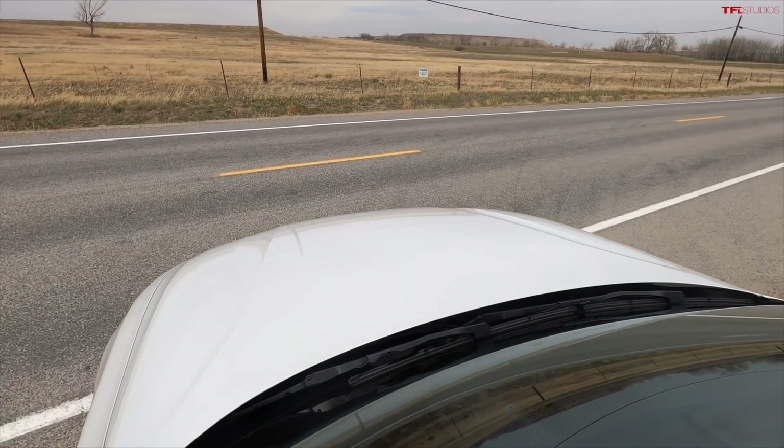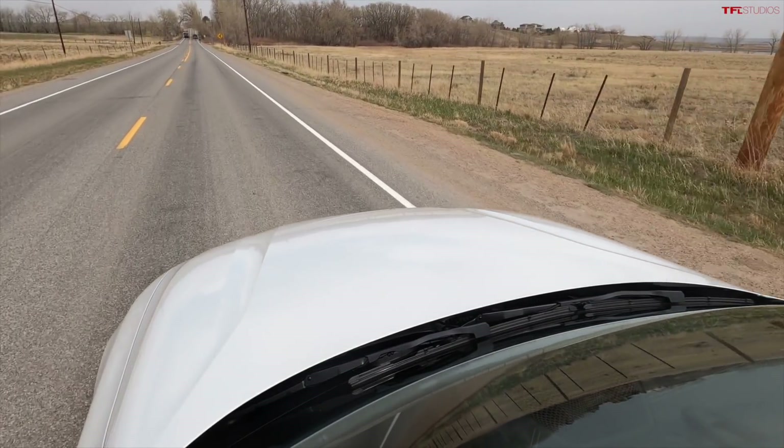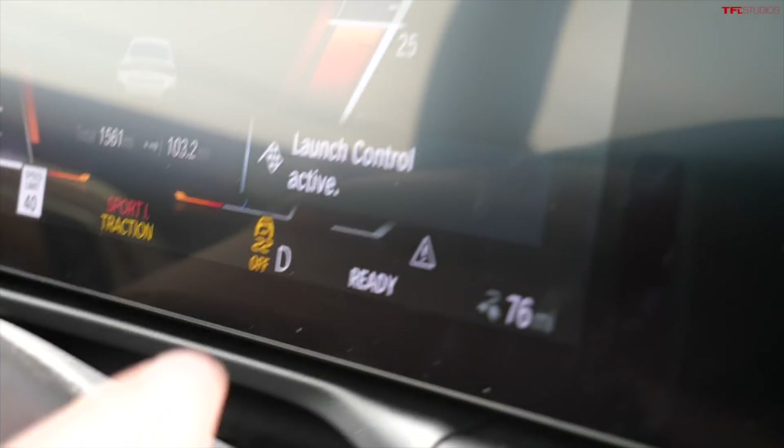And we're going to engage launch control. Launch control on this vehicle is quite simple — come to a complete stop, put my foot on the brake, hard on the gas, and then let go. So, hard on the brake, full throttle, launch control active, and I'm going to accelerate now.